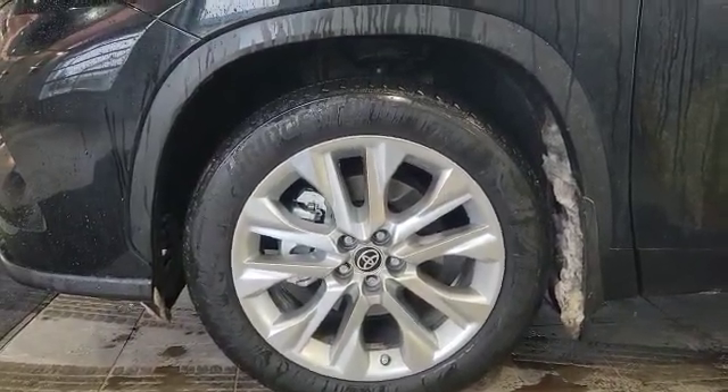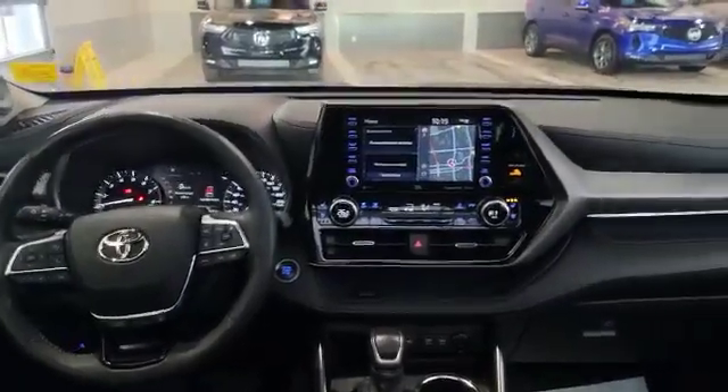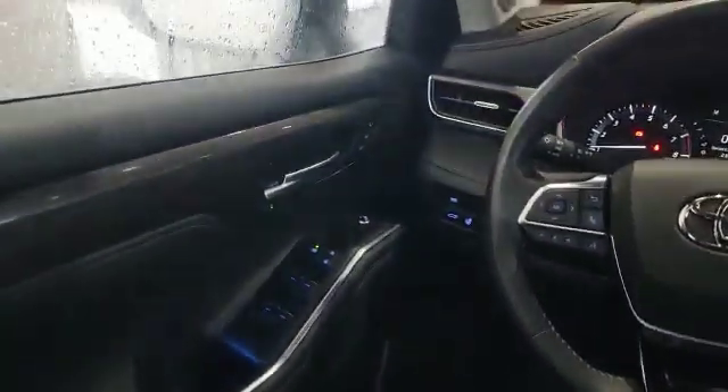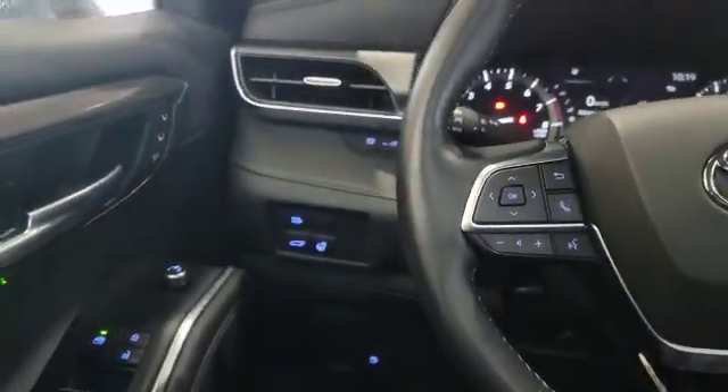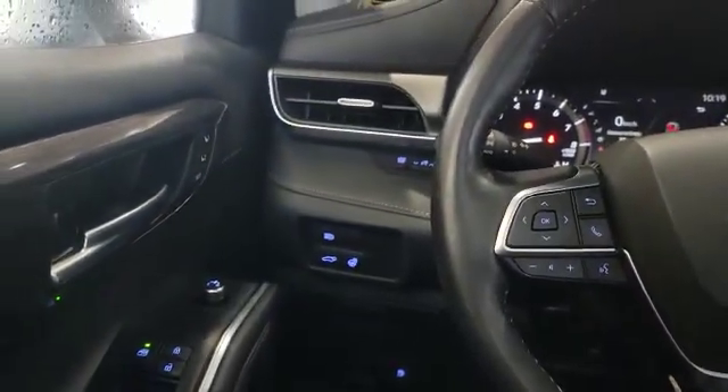Come inside with me — we'll take a look at the interior. Since it is a Limited trim, there are tons of features in this vehicle. Starting from the left, you've got power windows, mirrors, and locks, as well as memory seats. Down here you also have your heated steering wheel, power liftgate, and automatic headlights.